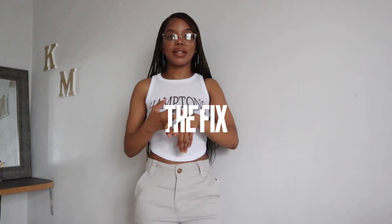Hey, welcome back to my channel! It's Let the Cake coming at you with another video. Thank you so much for clicking on this video — if it's your first time, welcome, and if you're a returning subscriber, welcome back! Today's video is going to be a haul. I got a few items from different stores: The Fix, Mr Price, and Mr Price Sport.